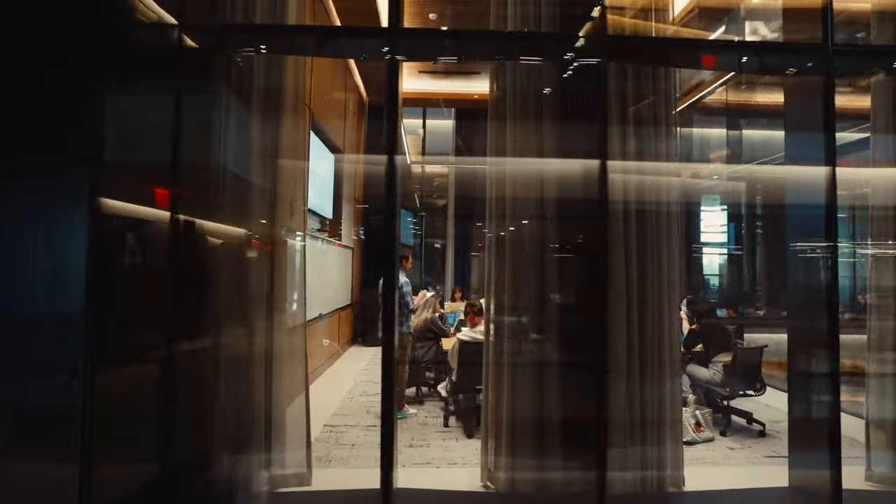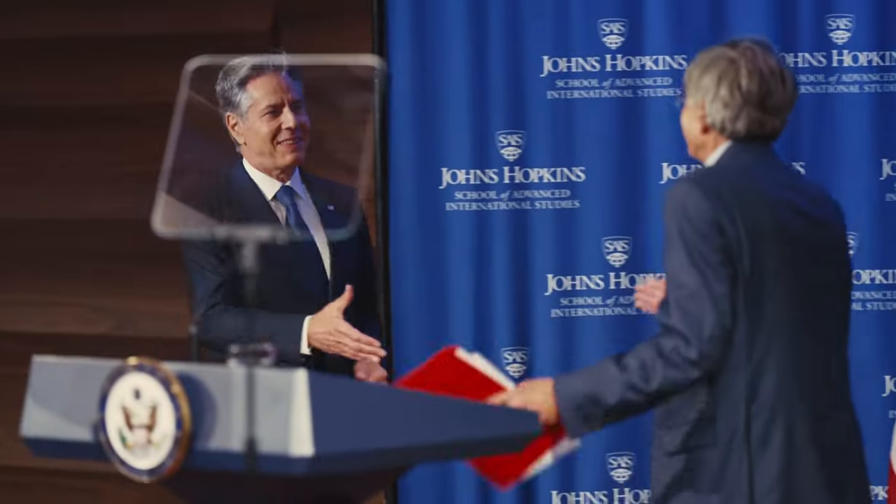The Center brings students and researchers, policy makers, and the public together to tackle big challenges in a beautiful space full of light and art, all designed to uplift and inspire.